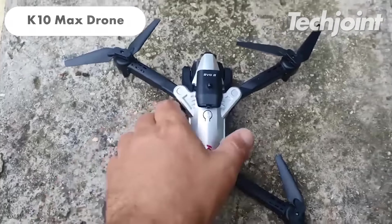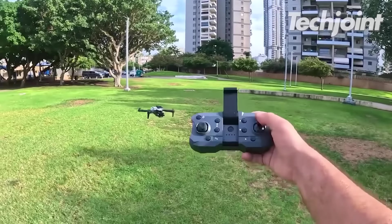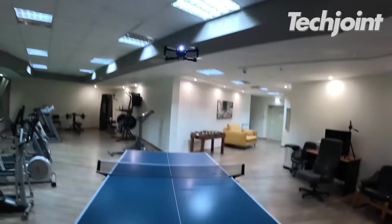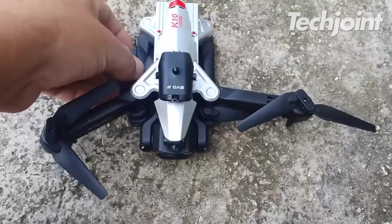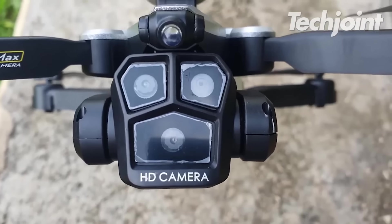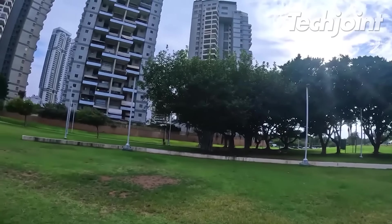This drone, priced at $50, features three HD cameras capturing vivid 8,000 photos and intelligent obstacle avoidance technology with GPS navigation. With a flight time of up to 18 minutes, it offers a worry-free experience. The drone also features foldable arms for portability and electronic fence protection. With its impressive camera capabilities, this drone is a gateway to capturing stunning visuals and unlocking new adventures. It costs $55.